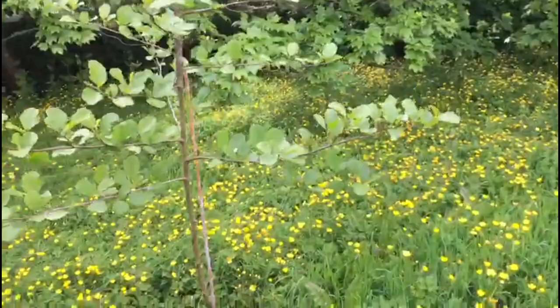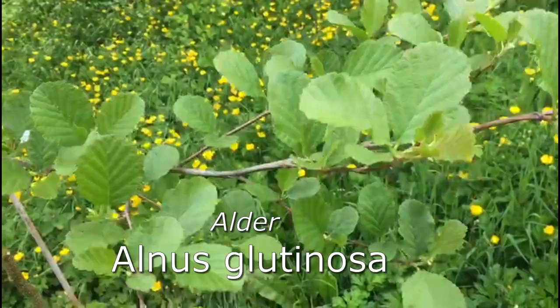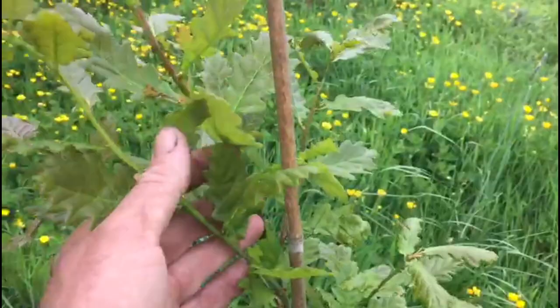This is the alder here, or Alnus glutinosa. It's got a distinctive little oval-shaped leaf and they love wet ground, so that's why they're absolutely flying it here. These trees are only three years old and they're already around nine feet high. Whereas the little oaks here are a little bit slower to take off, but there's absolutely fabulous growth — they're really rocketing.